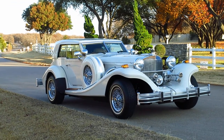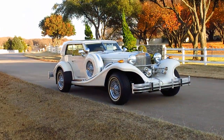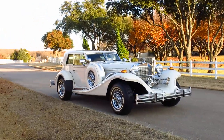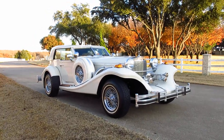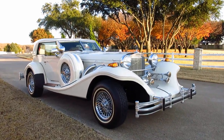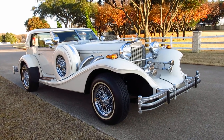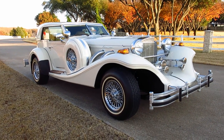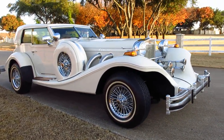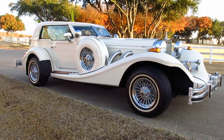Hello folks, Bronco Bob here with Texas Best Used Motorcycles located right here in Mansfield, Texas. I'm here today to show you a really stunning 1987 Excalibur. This is a Series 5 car — only 22 were built in 1987 — and this one is kind of special because it's a Rolls-Royce mahogany color.